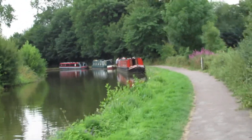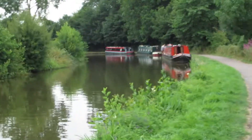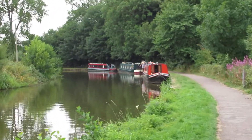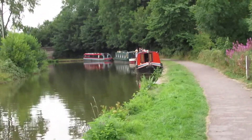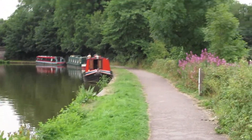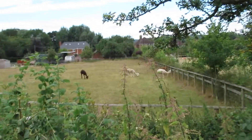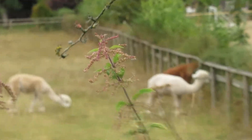Just over the field there's some of those — I think they call them llamas. They just use the wool off them.